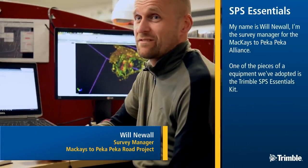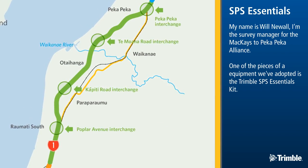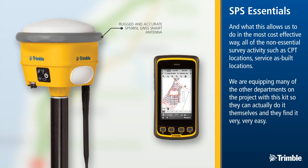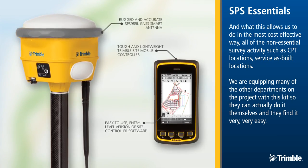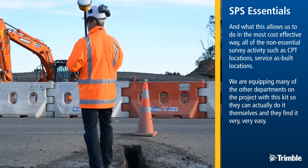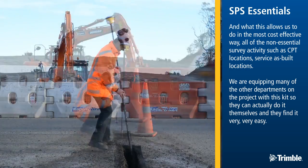My name's Will Newell, I'm the Survey Manager for the MacArthur project. One of the pieces of equipment we've adopted is the Trimble SPS Essentials Kit. What this allows us to do is, in the most cost-effective way, handle all of the non-essential survey activities such as CPT locations and service as-built locations. We are equipping many of the other departments on the project with these kits so they can actually do it themselves.